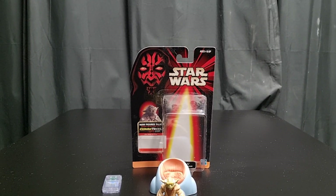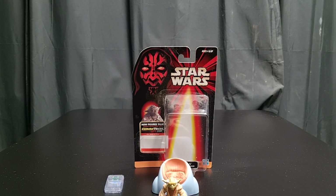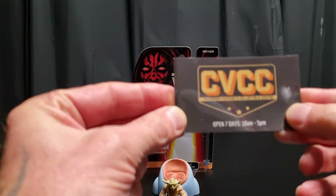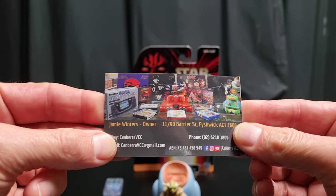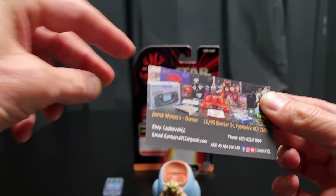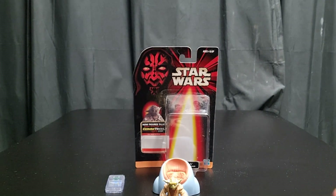G'day collectors, Sci-Fi back again with another action figure review — a bit of a video haul on some figures I got from Canberra Vintage Collection Center, back again for a second visit. I've just had a chat with Jamie; we're trying to get in contact with each other — we don't know how to link, we're very bad at the internet.